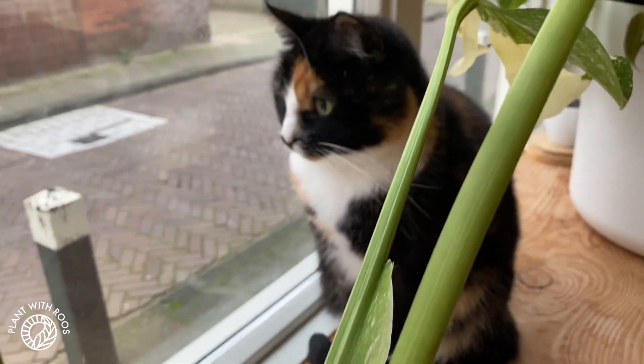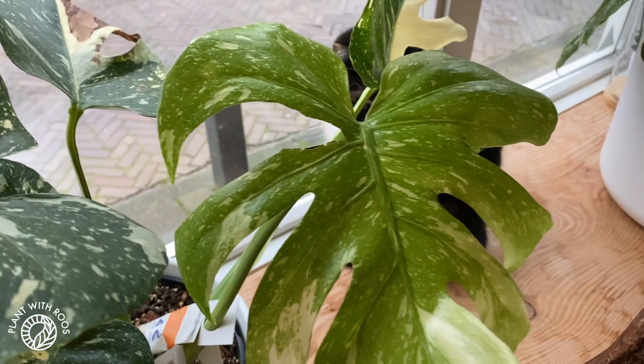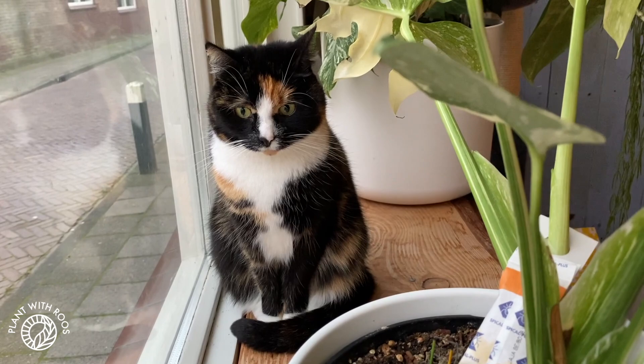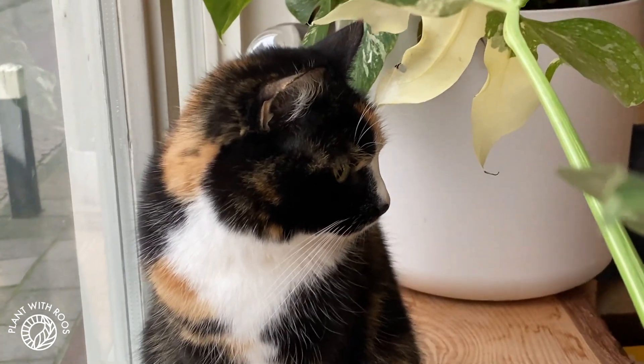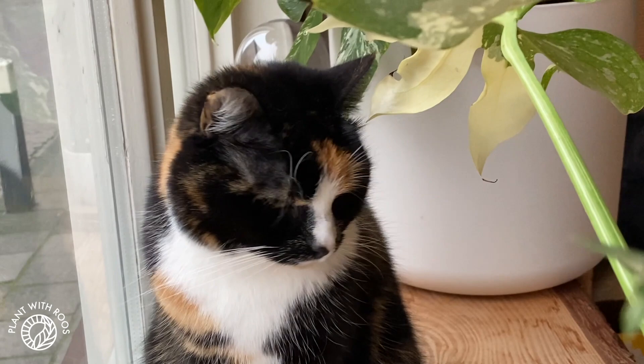Are you sitting next to Tasty? You're so beautiful, my little girl. Look at her - she is the most beautiful cat in the world and you cannot tell me otherwise. Well, you can try and tell me, but I won't believe you.